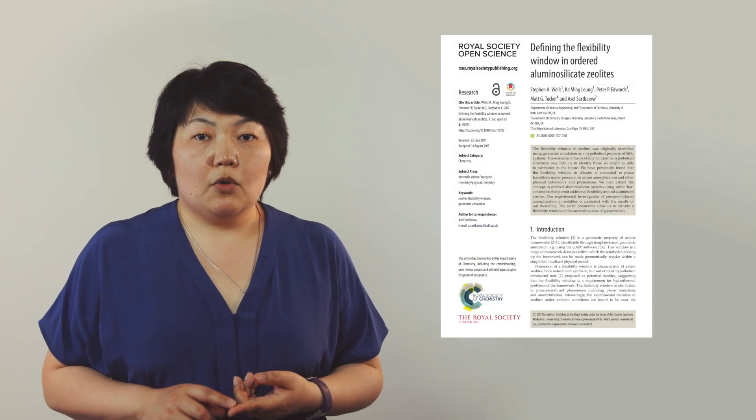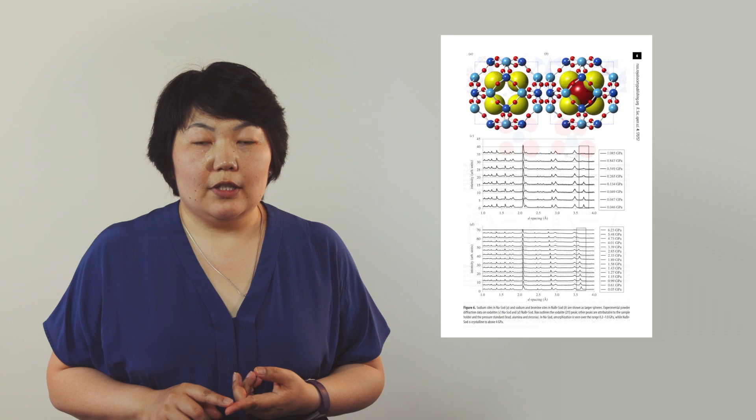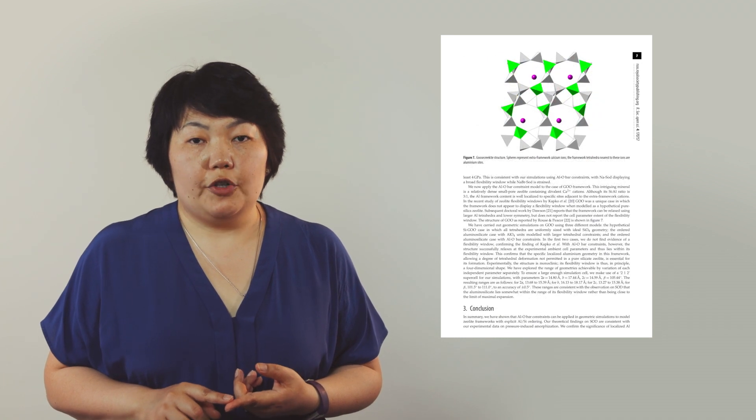My research area, which I'm interested in, is broadly speaking materials chemistry. In 2017 my colleagues and I published a paper in the Royal Society Open Science journal about a study of a specific zeolite under compression.